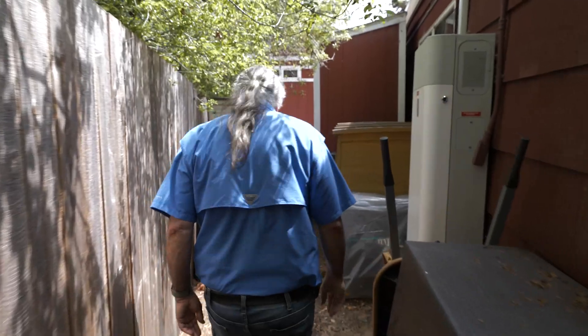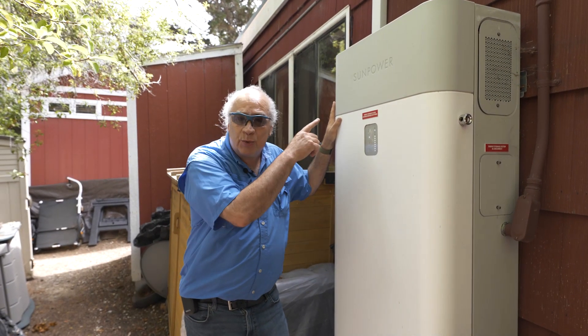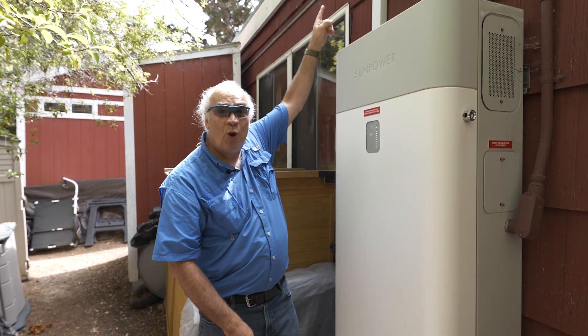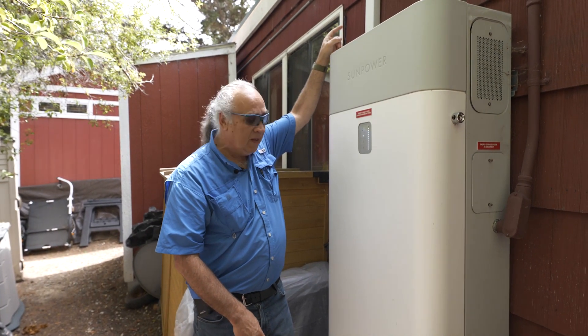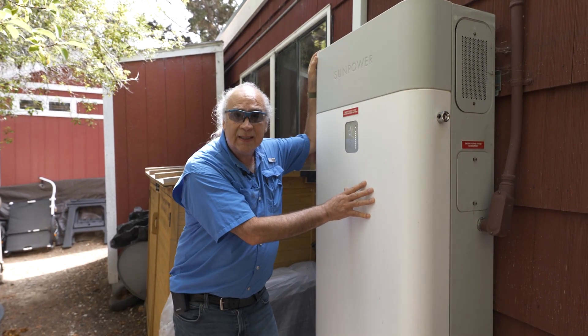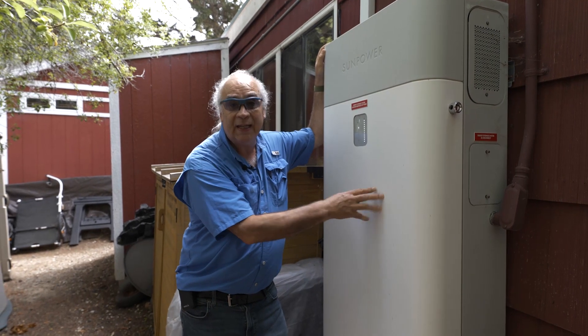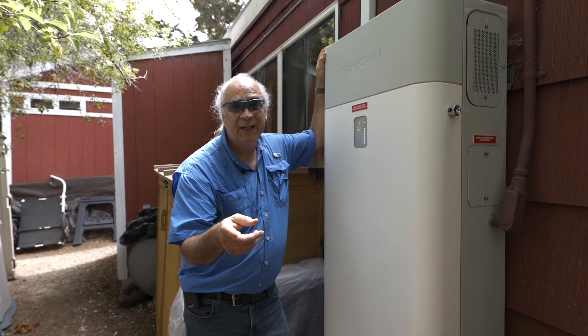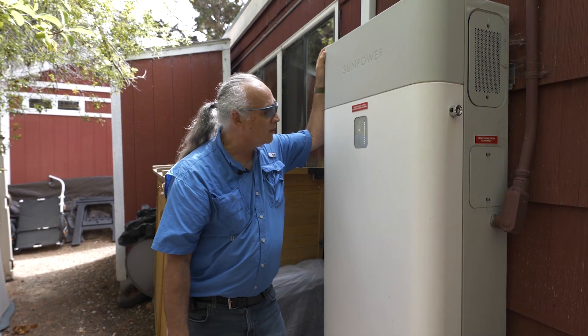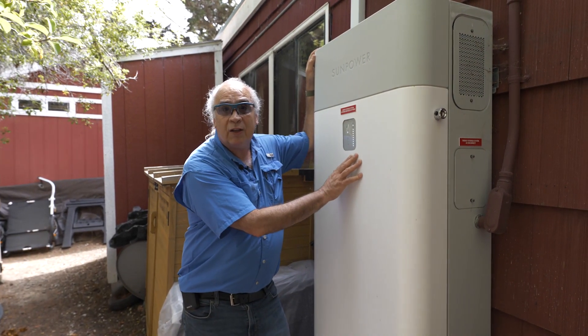This is our home battery from SunPower. It connects directly to our solar panels up on the roof and stores enough electricity to power the house for a couple of days in case of an outage — including the refrigerator and the big TV, which are the big power draws. It's usually fully charged by 11 o'clock in the morning.